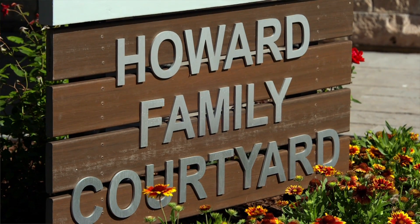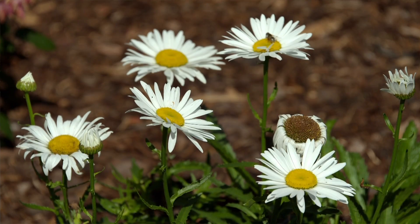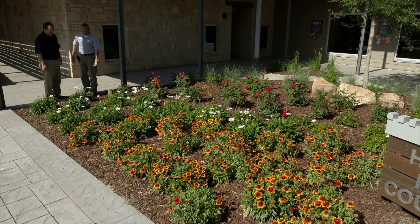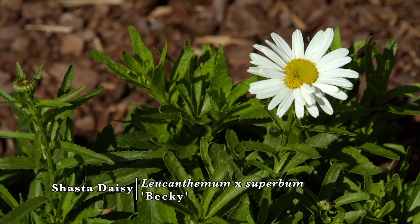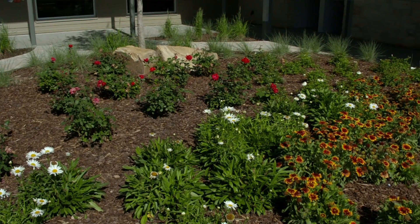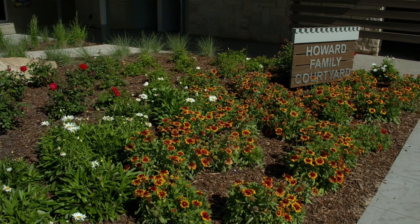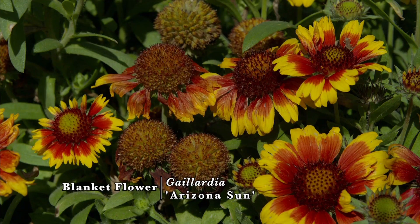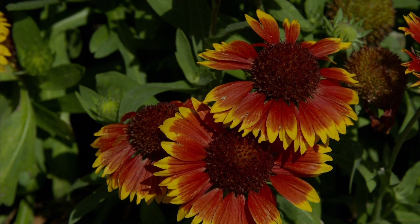Over here we have Shasta daisies — Leucanthemum superbum, cultivar Becky — which are drought tolerant once established. Deadheading them, removing the spent blooms, will keep them blooming nicely all year. We also have Gaillardia, cultivar Arizona Sun, and likewise removing spent flower heads on these will keep them blooming nicely through the summer. These are also drought tolerant once established.